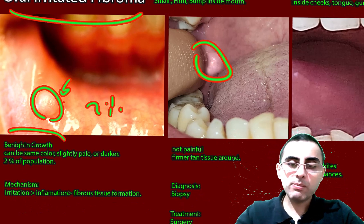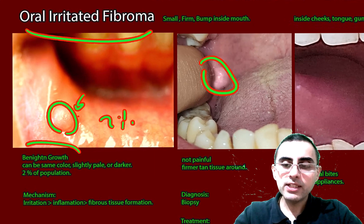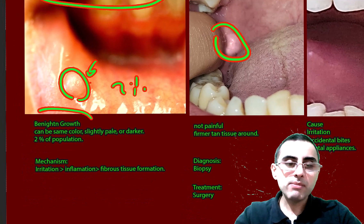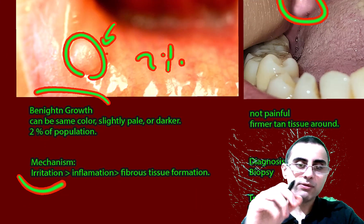Usually it's not painful, but sometimes if it's irritated it can be painful. What is the mechanism? The mechanism is constant irritation — for example, constantly biting the cheek.